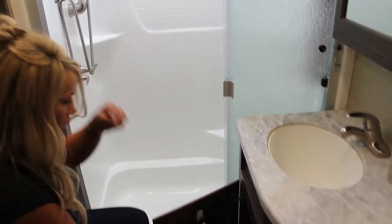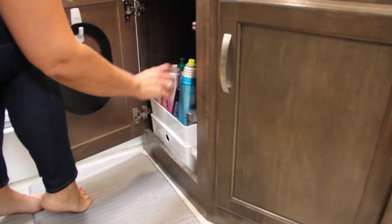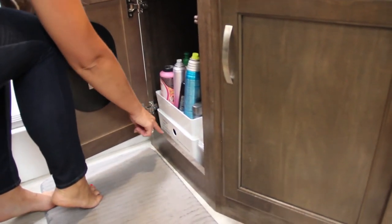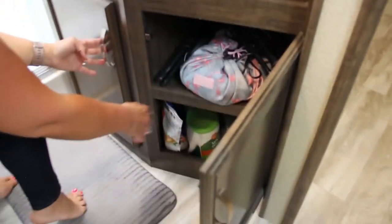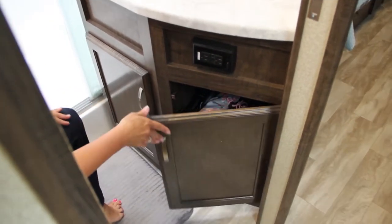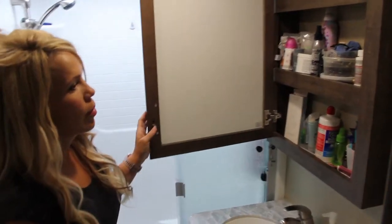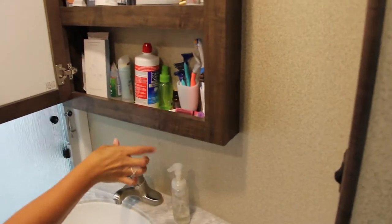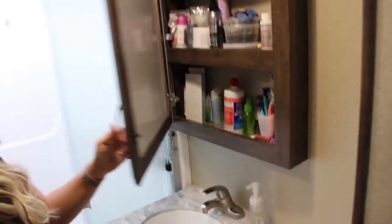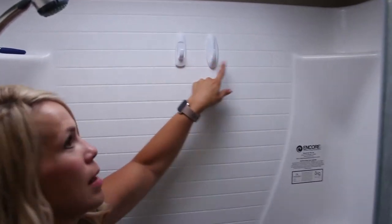We still have tons of space we're not even using, but we could utilize all that space if we needed to. Down here same thing — perfect containers that stack on top of each other. The stuff I use every day is on top; stuff I need less often is labeled below. I have cleaning supplies on the bottom and makeup and hair stuff here.